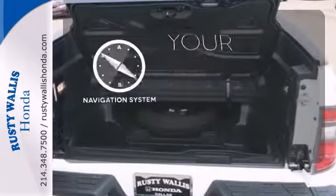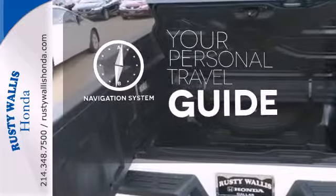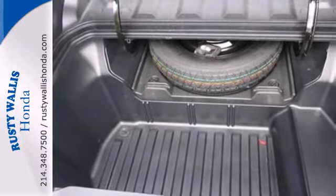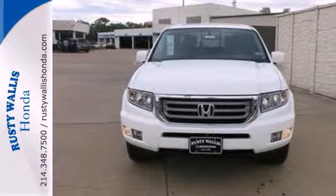It comes with a navigation system to easily guide you to your destination. The alloy wheels make this vehicle look sharp. Put this Ridgeline innovation to work for you. Take it home today.